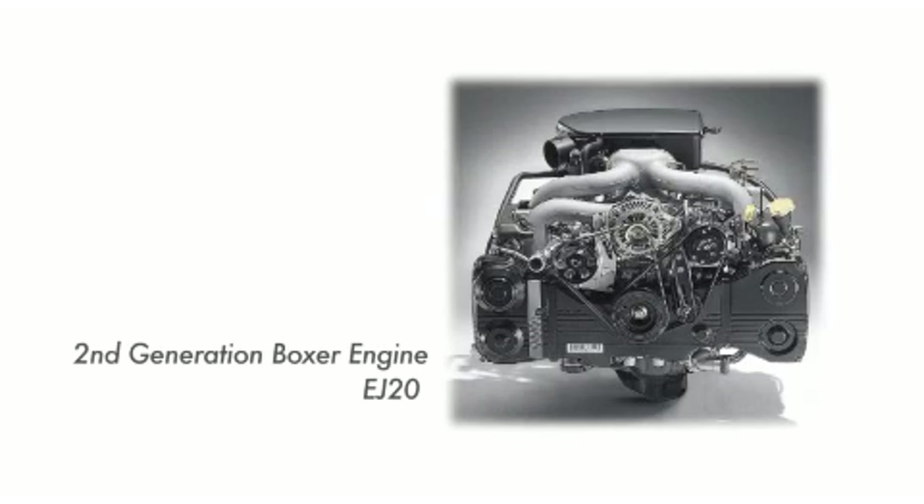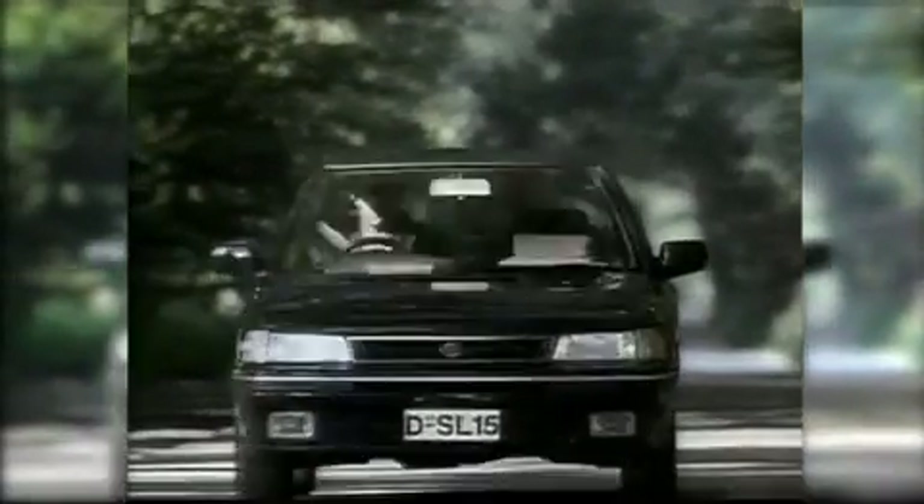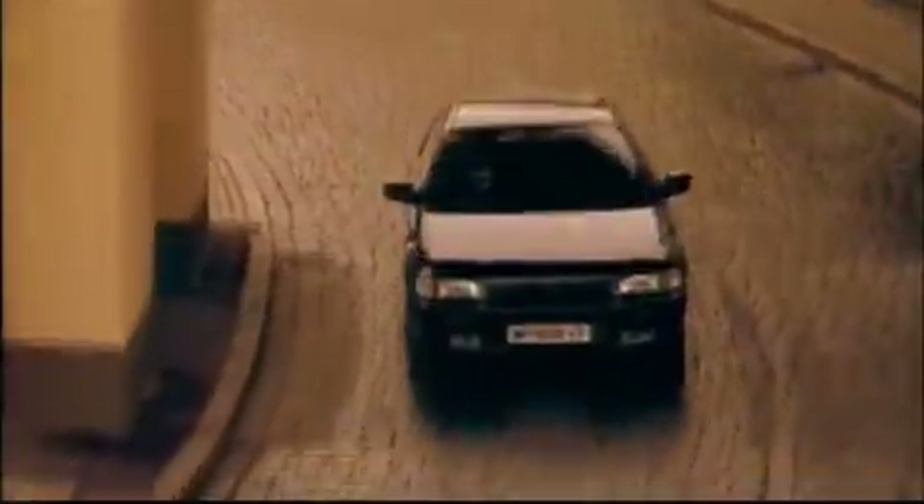In the 45 years since the first Boxer Engine was produced, Subaru has made continuous developments to its design. All of this knowledge is the direct result of years of constant effort. Subaru has been solely committed to the horizontally-opposed engine.